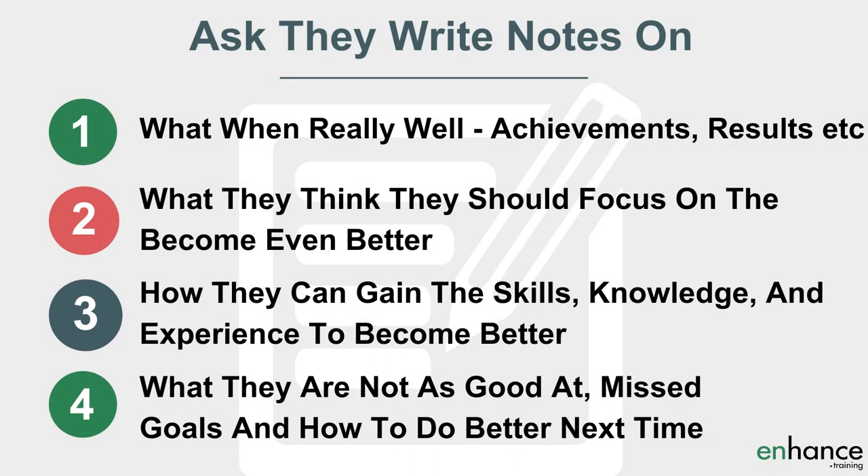At least a week before the performance review, speak to or email the employee and ask them to bring notes and examples covering four key areas: firstly, what went really well; secondly, what they think they should focus on to become even better; third, how they can gain the skills, knowledge and experience to become better; and fourth, what they are not as good at, the missed goals they have, and how they can do better next time. Most of this list is focused on the positives and development, not on the negatives.